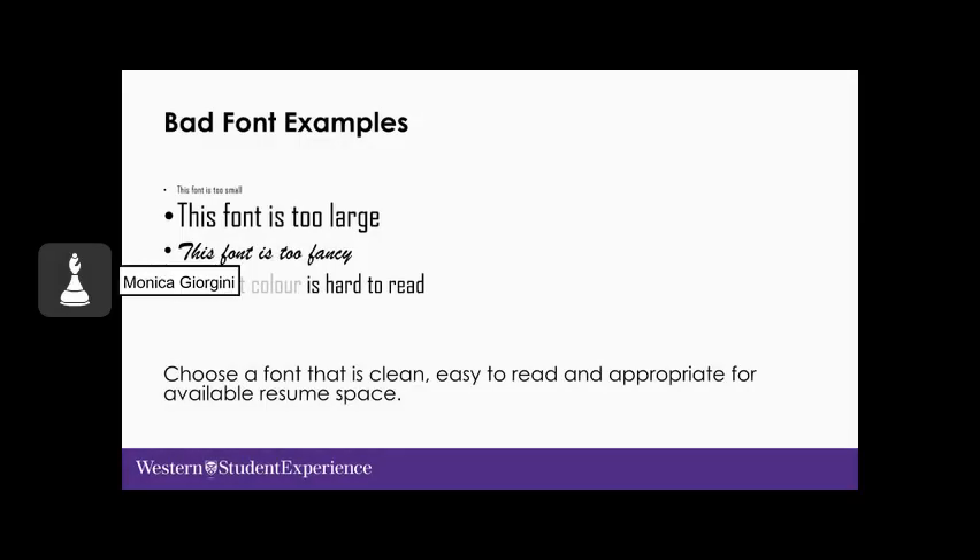A brief note about font: choose a font that's clean, easy to read, and appropriate for the available resume space. Fonts like Arial, Calibri, Verdana, and Times New Roman tend to work well. In terms of size, nothing smaller than 10 or 10.5, and no greater than 12 typically — though it depends on the font you've chosen and the available space.